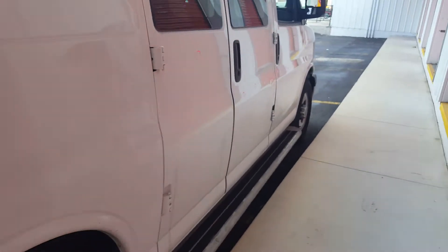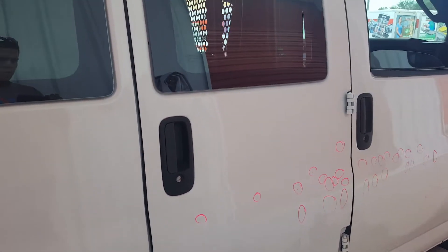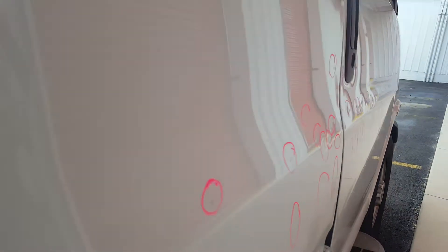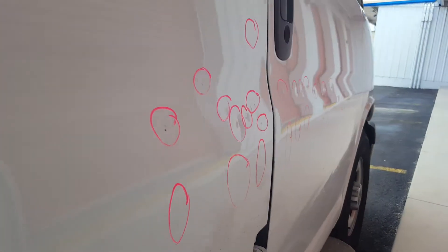Then on the right rear door there's a total of 13. One here and the rest of them are here. Very sharp. You can see the ones on the front door as well.